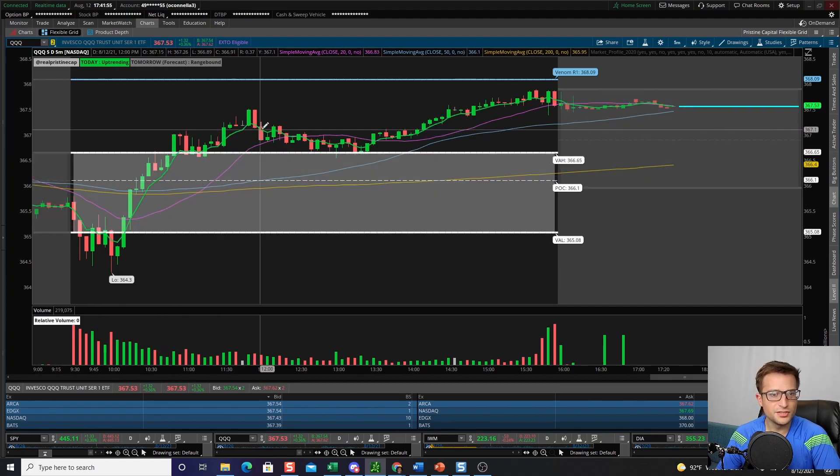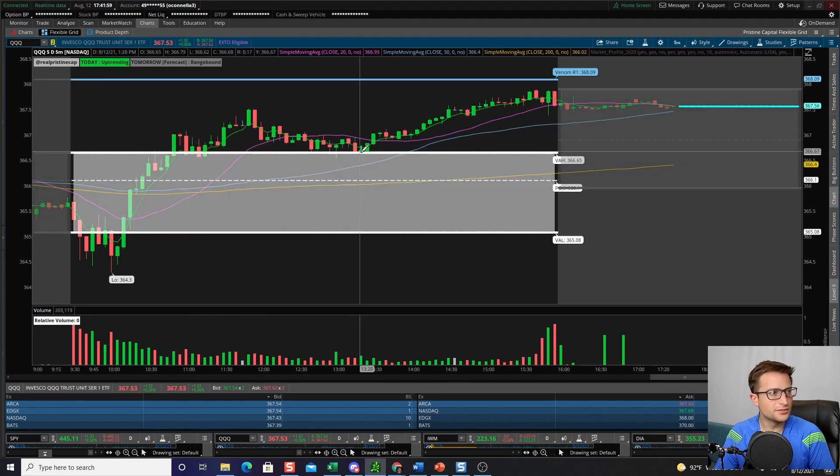When you're watching a position you're underwater on, you can't take other trades because you're focused on the loser. That is so, so important. You have to accept that this isn't a game of perfection.